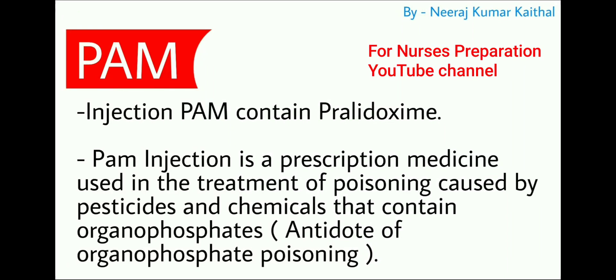Next emergency drug is PAM injection, which contains pralidoxime. PAM injection is a prescription medicine used in the treatment of poisoning caused by pesticides and chemicals that contain organophosphates. Simply put, PAM is an antidote for organophosphate poisoning.